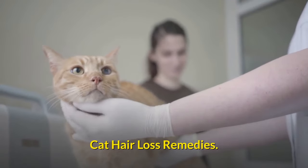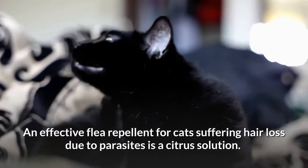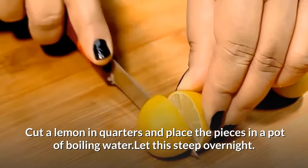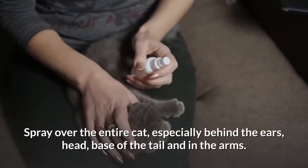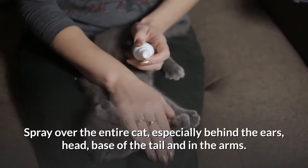Cat Hair Loss Remedies. An effective flea repellent for cats suffering hair loss due to parasites is a citrus solution. Cut a lemon in quarters and place the pieces in a pot of boiling water. Let this steep overnight. Spray over the entire cat, especially behind the ears, head, base of the tail and in the arms.